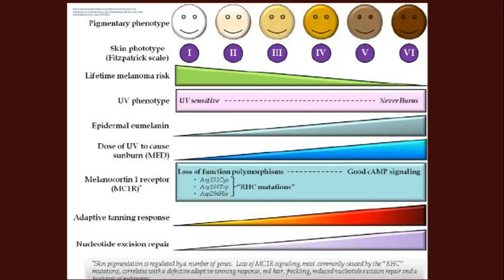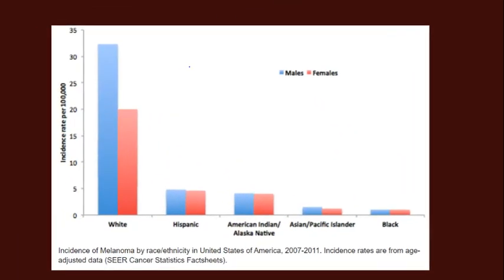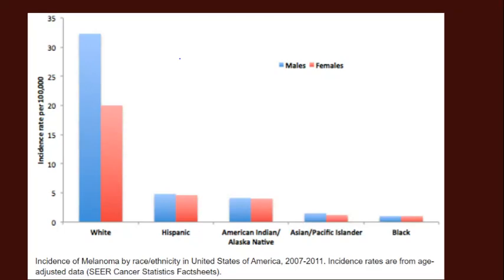Dark-skinned people, including Africans, hardly ever burn, have large amounts of melanin, require much more UV exposure before issues arise, tan more quickly, and are better able to repair UV-induced DNA damage. As a result, rates of skin cancer such as melanoma among Black people are minuscule compared to lighter-skinned people. That's why, on the whole, ultraviolet light is good for you — particularly if you have high amounts of melanin in your eyes, skin, and so forth.